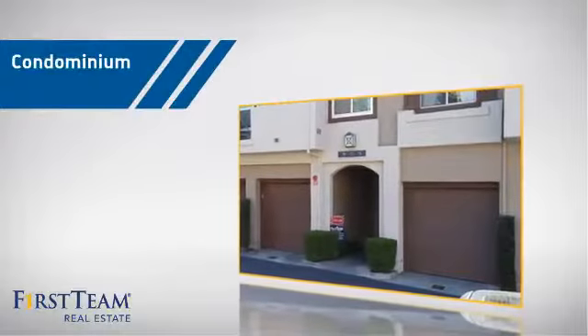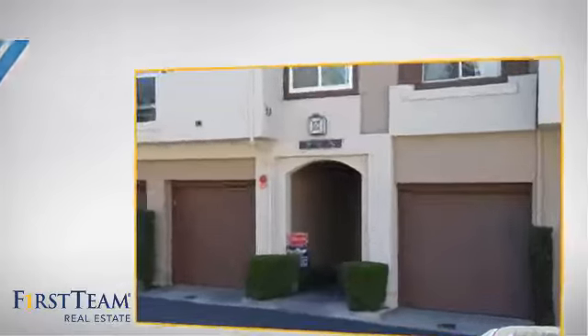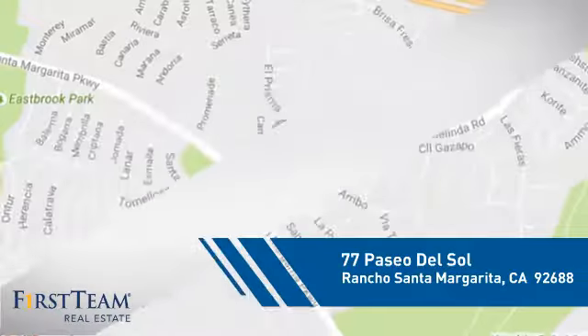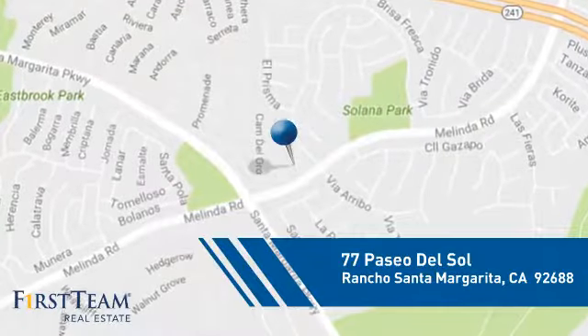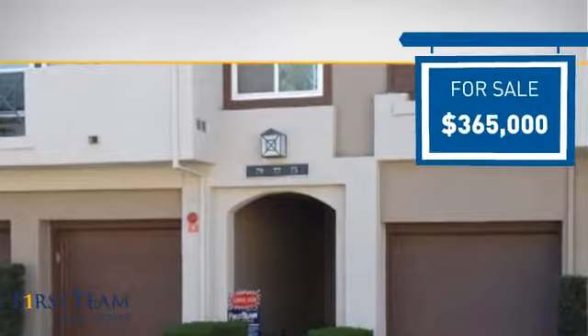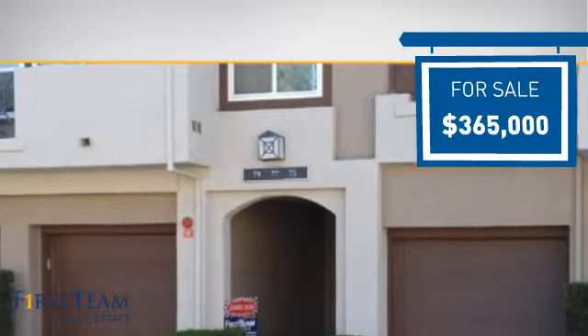This condominium is a great choice for those who want the privacy and easy maintenance of condo living, and it's located in this area. Currently listed at just under $375,000, it offers an excellent value for the area.